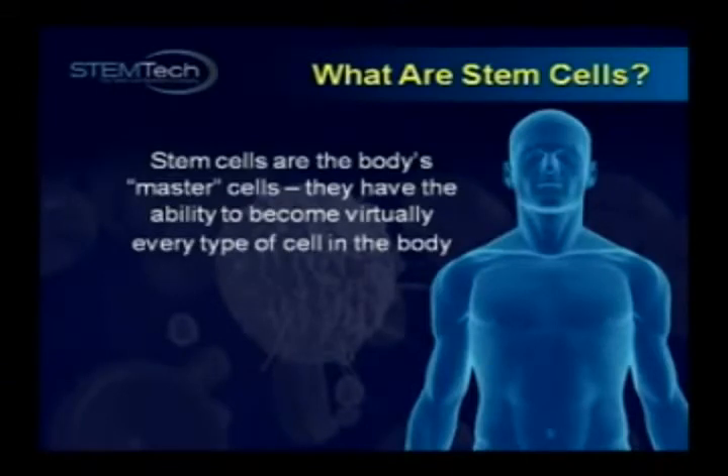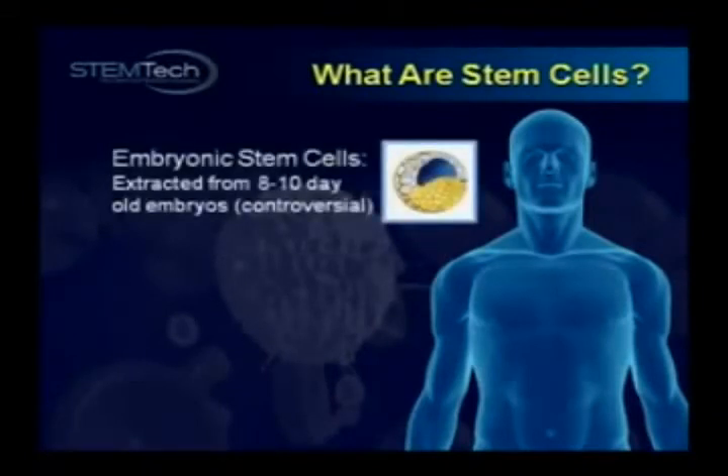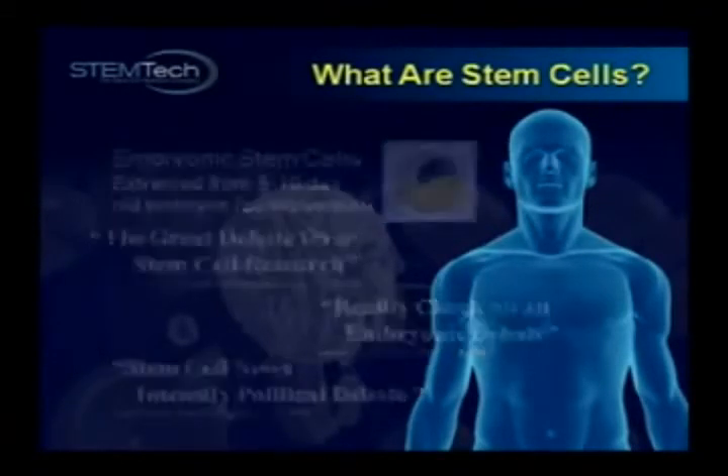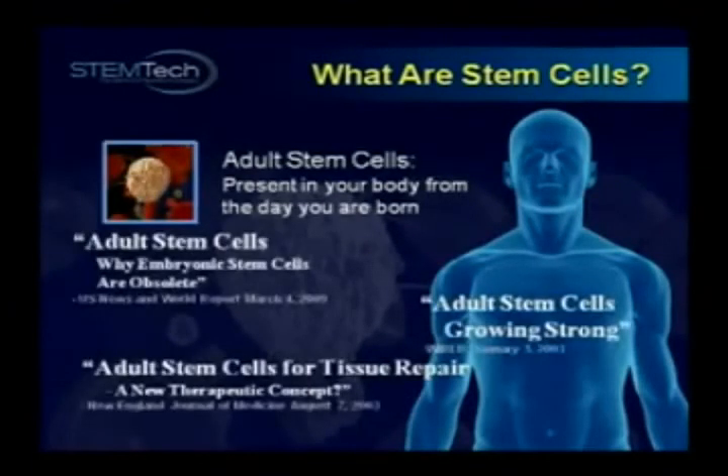There are essentially two kinds of stem cells. The first being Embryonic Stem Cells — you've probably heard of these. They're generally extracted from 8 to 10 day old embryos, and their use is therefore highly controversial. The second type is Adult Stem Cells, and it was only recently that researchers began to discover the real extent of their functionality.